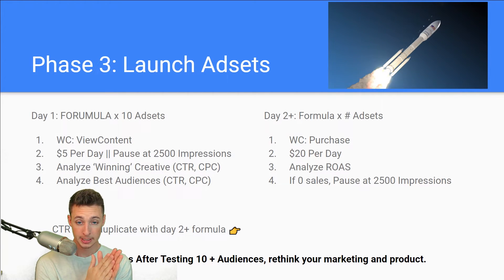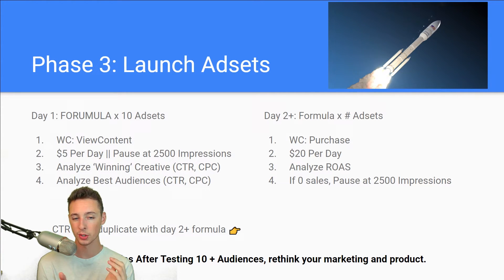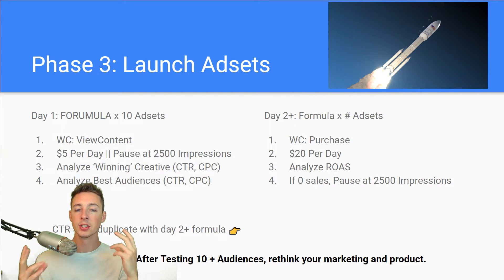So with view content, I plug it in at $5 per day or pause it at 2,500 impressions — whichever comes first. If it spends $5 and didn't hit 2,500 impressions, it should still get enough data to make an educated decision. But if it does hit 2,500 impressions and hasn't spent $5, just shut it off. Once I hit 2,500 impressions, I feel that's enough for Facebook to start to optimize — not enough to fully optimize, but sufficient data to make a decision on.